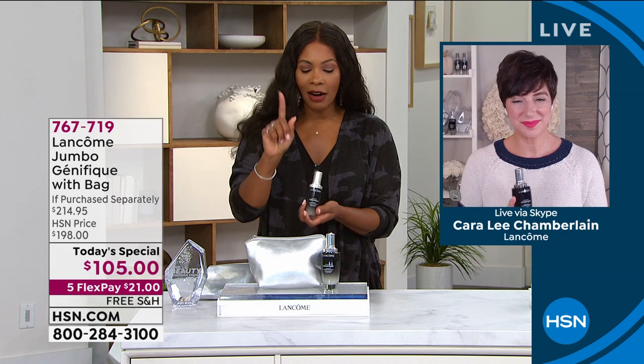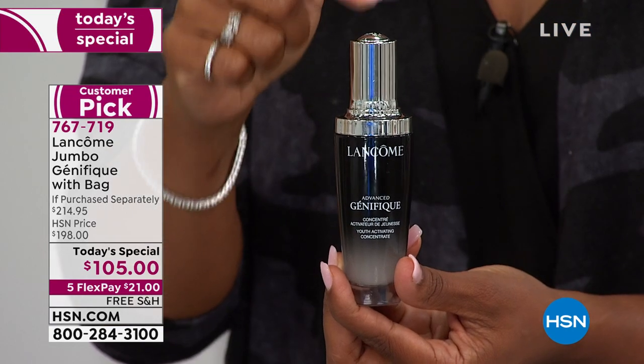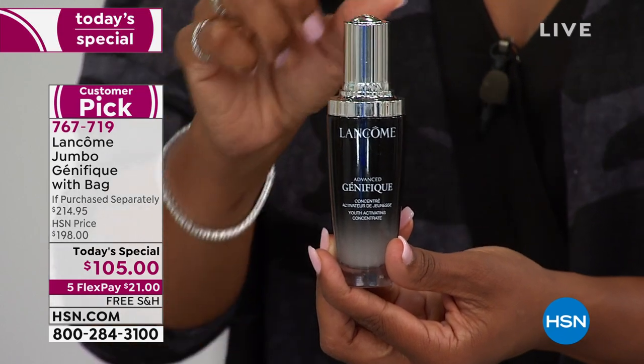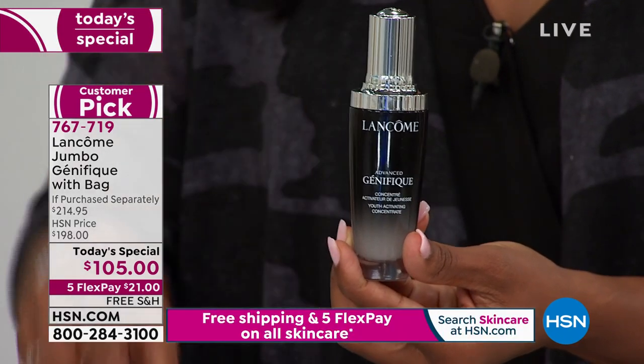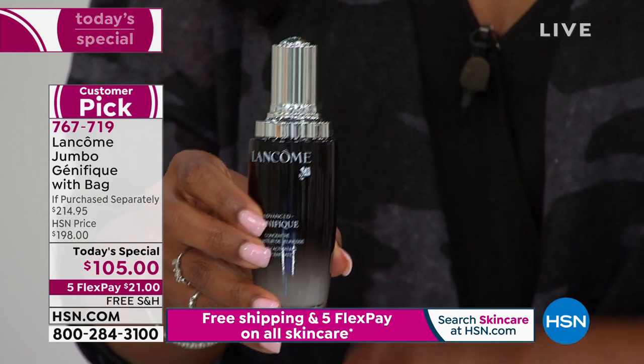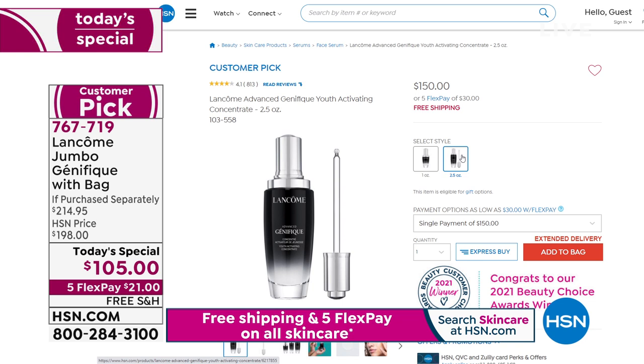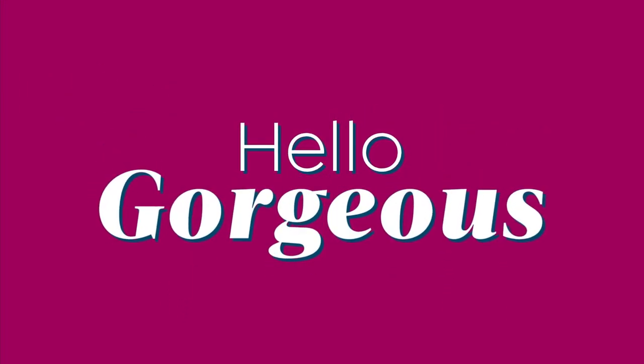For viewers just tuning in: the regular size is 1.7 ounces at $105; there's also a 2.5-ounce size at $150 available on HSN.com day-to-day. Today's special is neither of those — you're getting the jumbo size of the same award-winning serum that everyone raves about and says they won't use anything else.